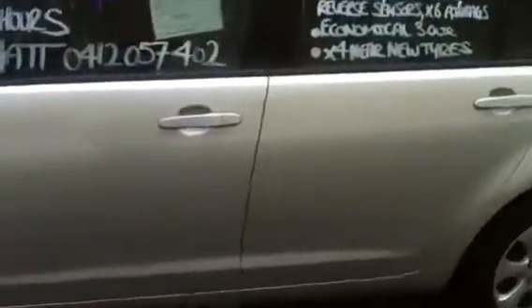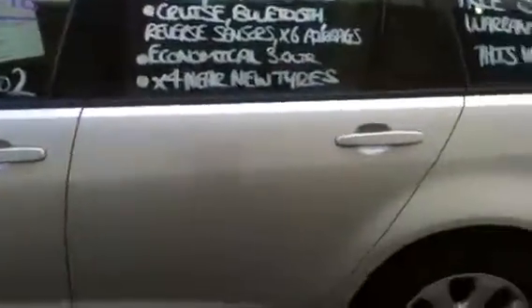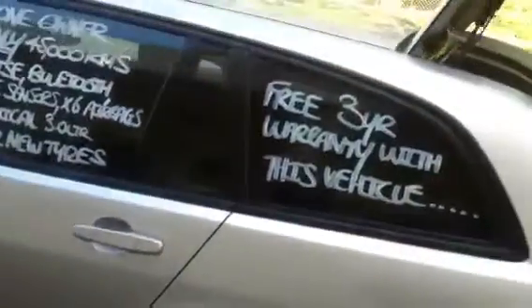The vehicle was originally owned by Queensland Health, so it's a Queensland Government car. It's done 45,200 kilometres.